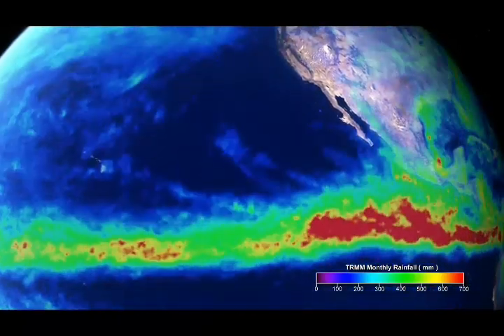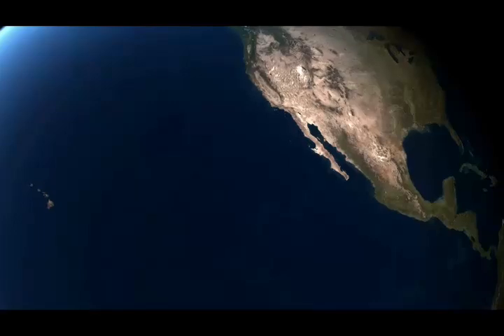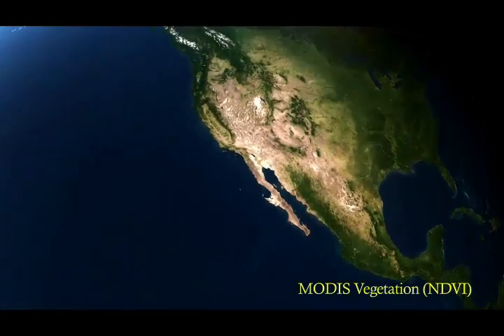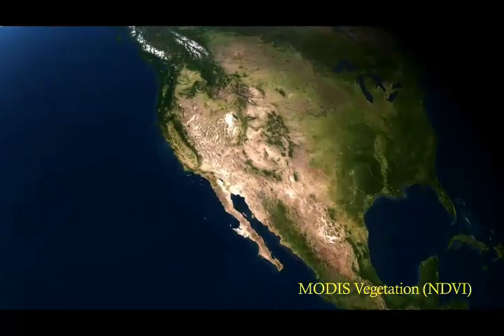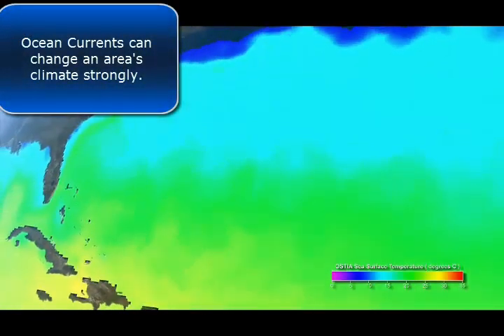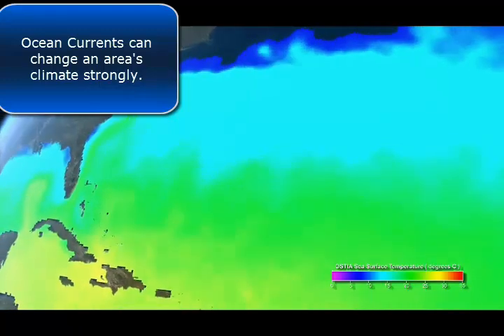Shifts in rainfall affect plant growth and areas impacted by drought. When heat is exchanged between the ocean surface and the atmosphere, it influences climate.